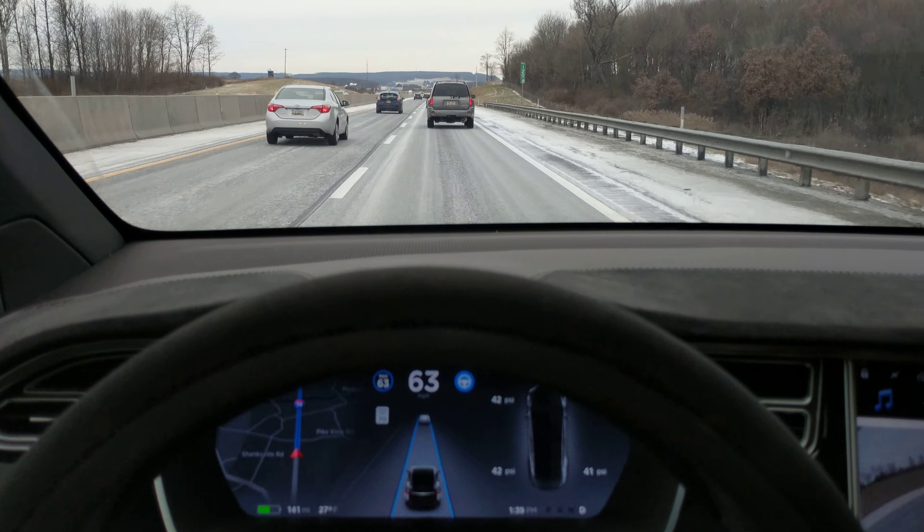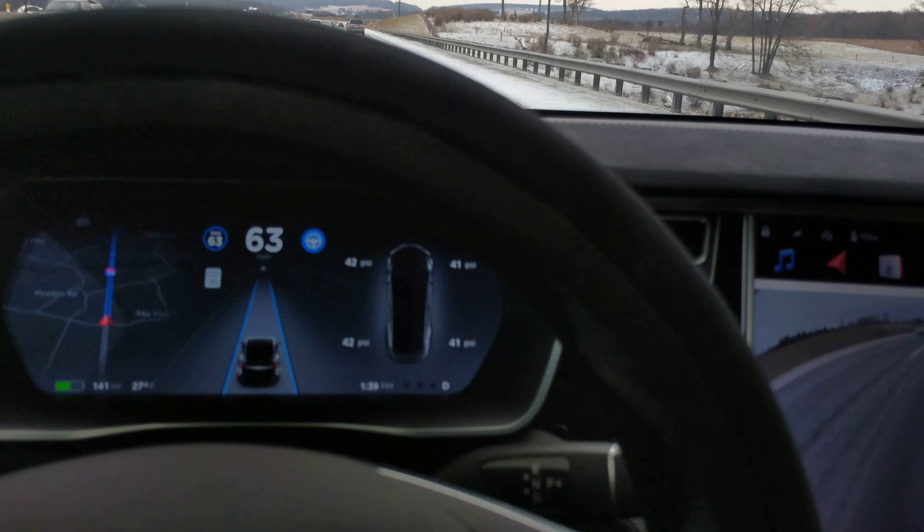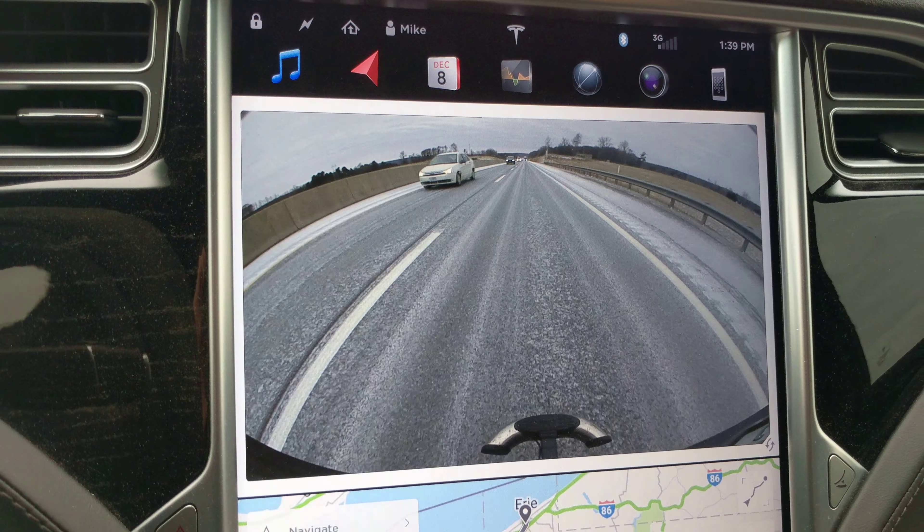I really haven't noticed any problem with the system distinguishing the lanes. You can see right now the lines are white and there's white all over the roads — you can see it in the rear-view camera — but it's not having any problem at all.